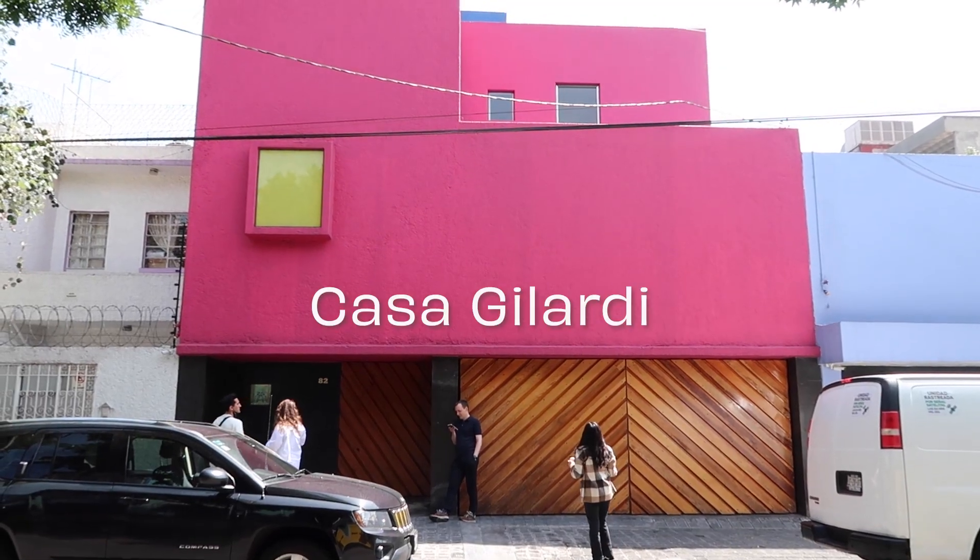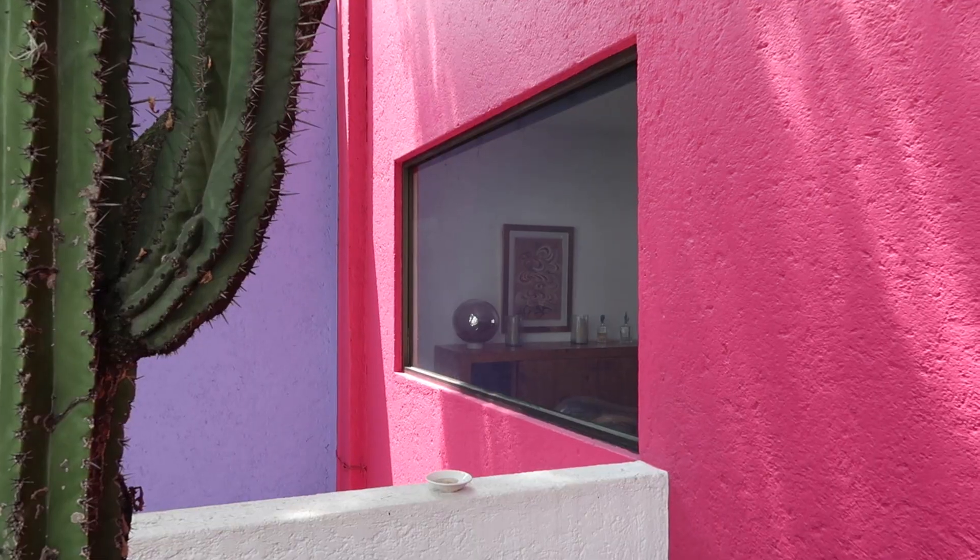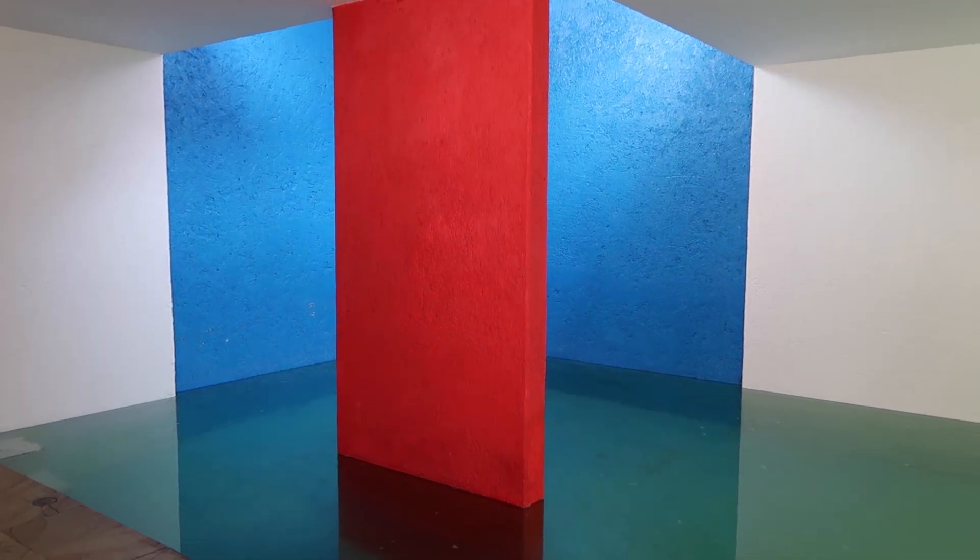I originally wanted to go to Luis Barragán's house — his actual museum — but I stumbled upon this place, something else that he built. Apparently this family still lives here, so the guy giving us the tour grew up here.